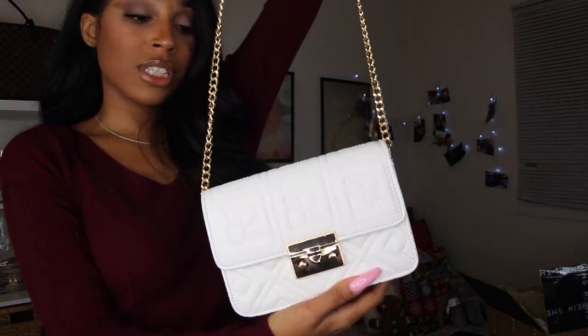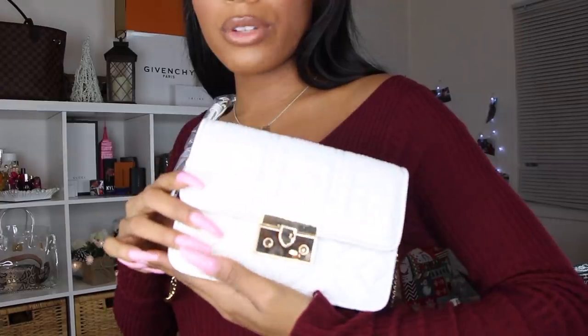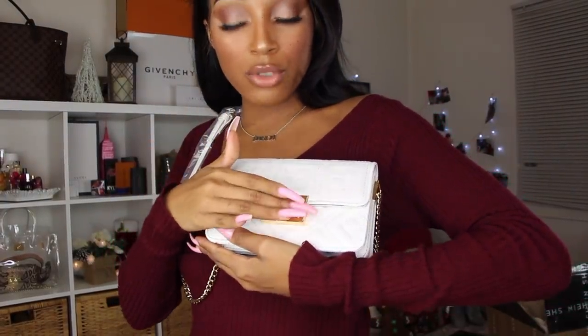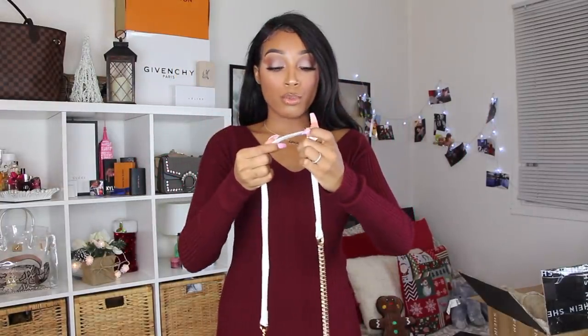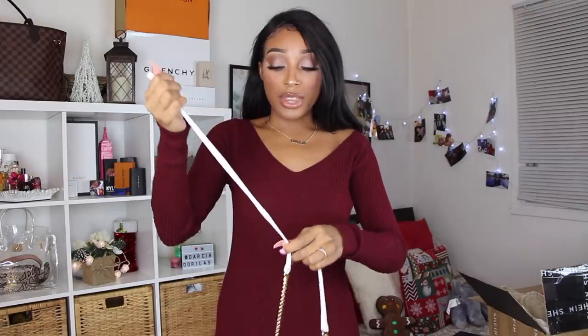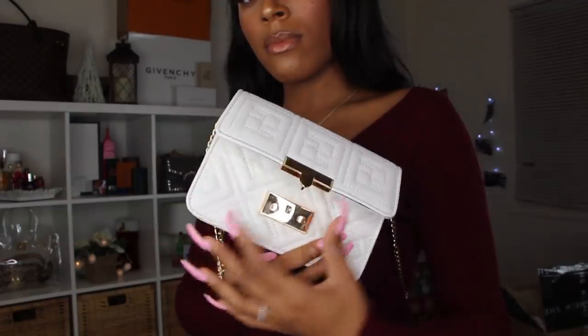Next accessory is this purse — it looks exactly like the Fendi purse, the whole design and concept, which I liked a lot. Some purses are worth splurging on, but I feel like a white purse is not one of them. The gold hardware is so nice — not too shiny, with a hint of rose gold. The strap is adjustable; you can make it shorter or longer. I'm going to try making it like a fanny pack. For the holidays, you can wear it casually or dress it up.